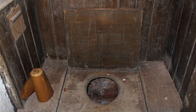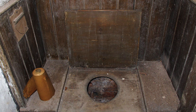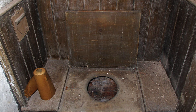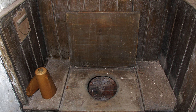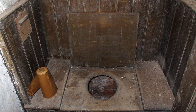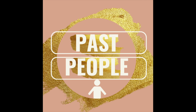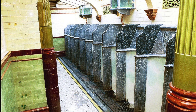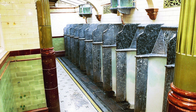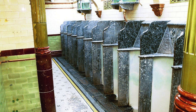Before we had sewers and flushing toilets, humans disposed of their waste in cesspools. A cesspool was a big hole dug in the ground and these holes were lined with brick or stone, with the bottom of it being lined with soil. These holes would be filled right to the brim until the hole could not contain any more waste.